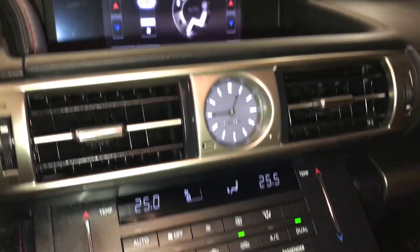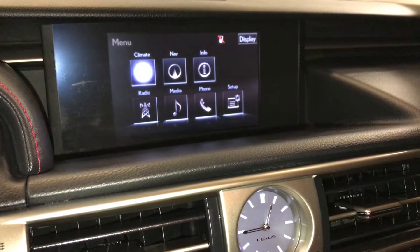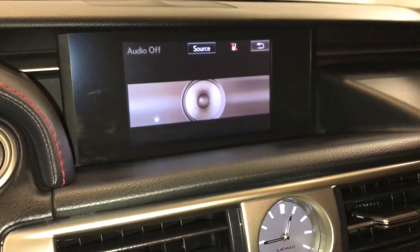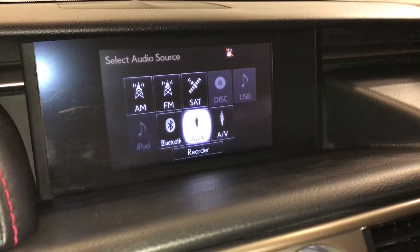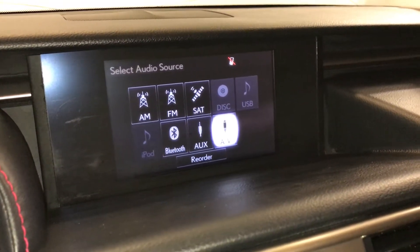You have your analog clock. 15-speaker Mark Levinson Premium audio system with AM, FM, HD radio, satellite, CD, DVD, USB auxiliary, and Bluetooth.